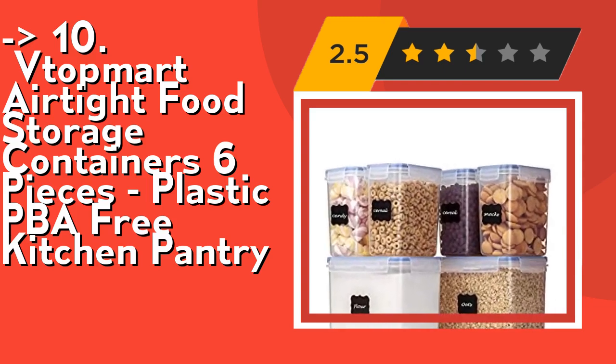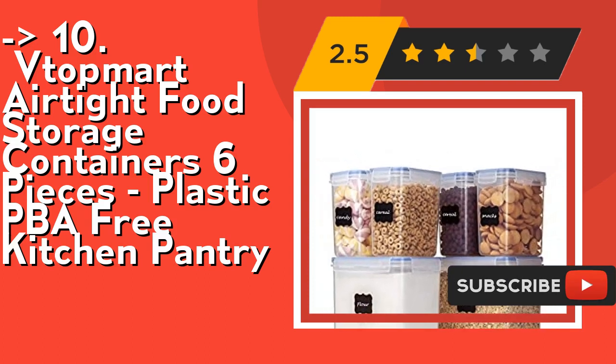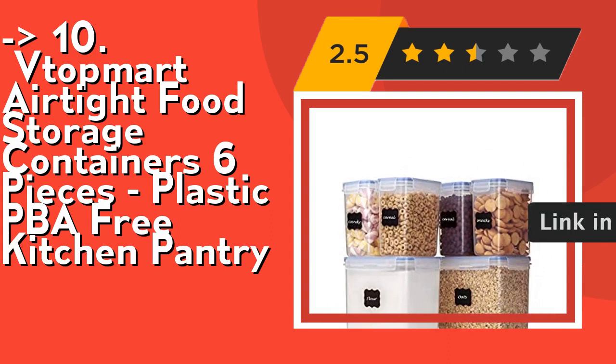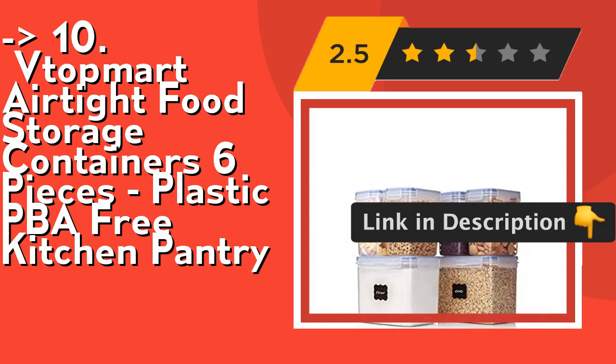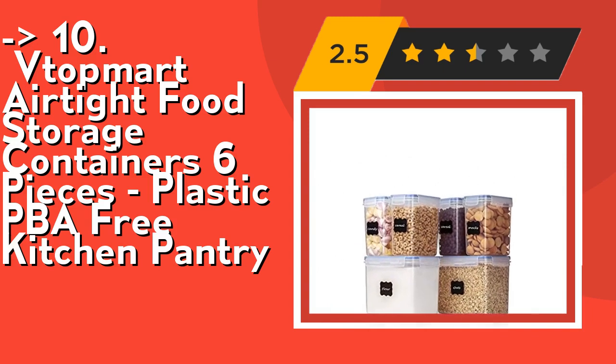The airtight containers keep food fresh. The side-locking lids with blue silicone gasket make these storage containers airtight. The airtight storage system will always keep your food dry and fresh. Easy to clean and dishwasher safe.